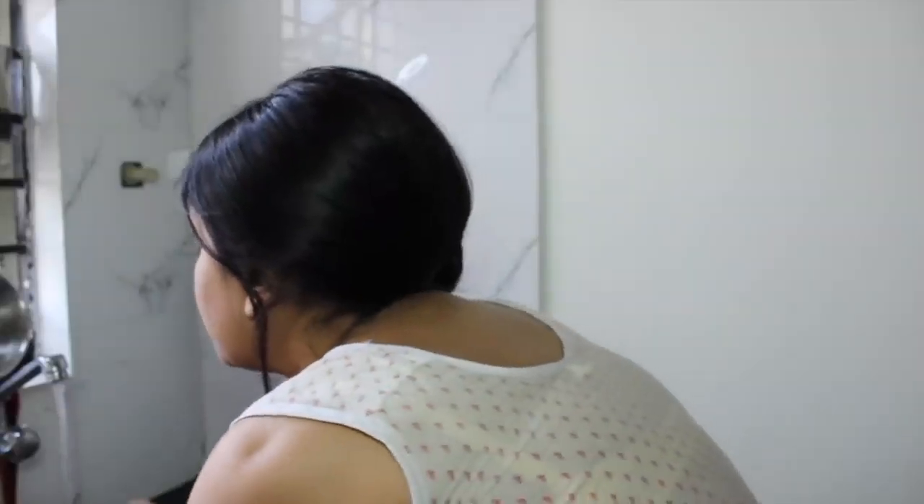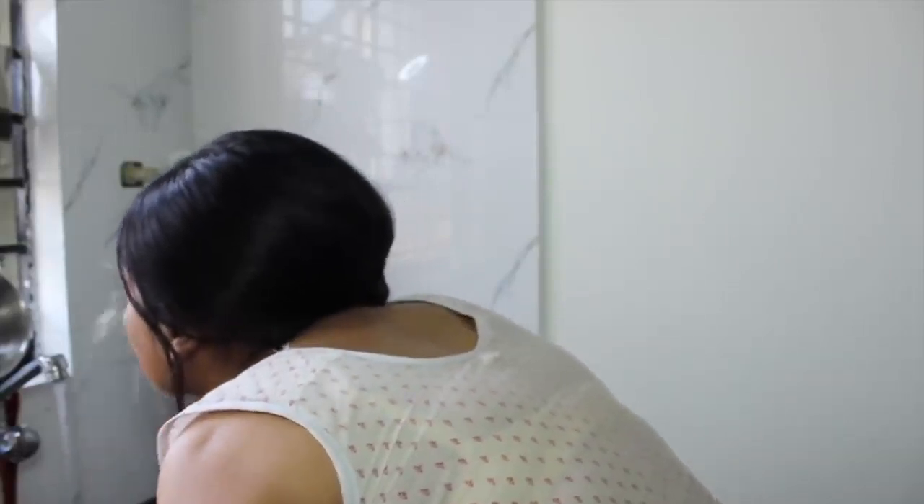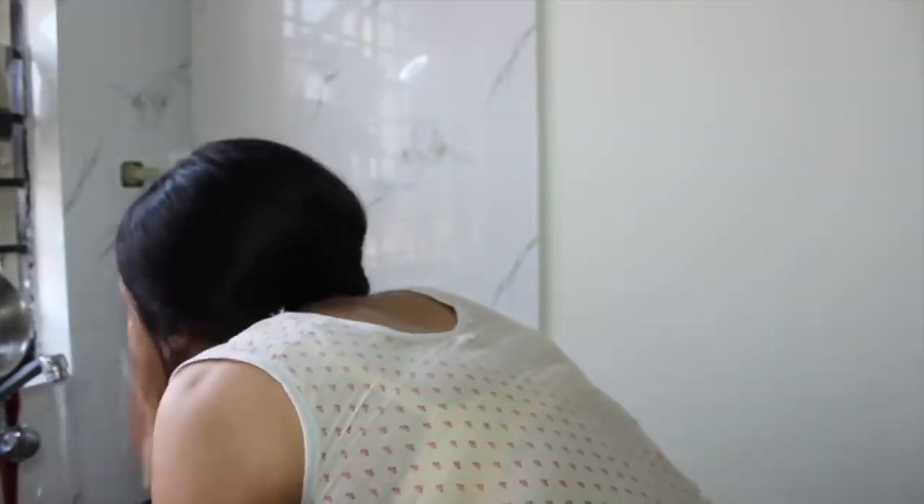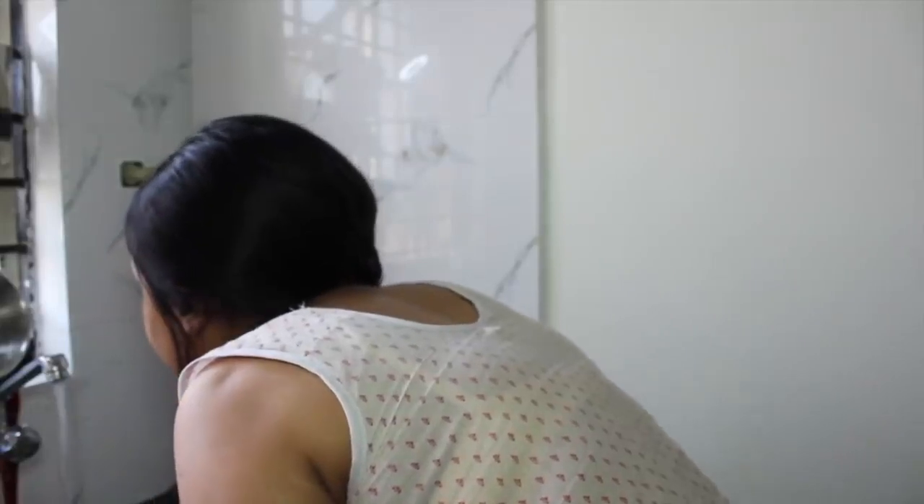The next step is to wash your face with normal plain water. You can use a face wash, but generally avoid face wash in the morning — just washing your face helps maintain the surface texture.